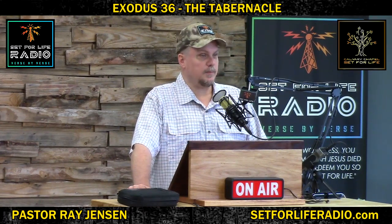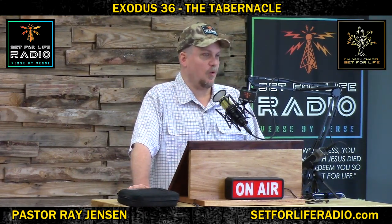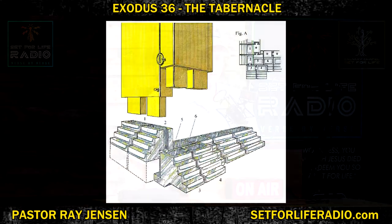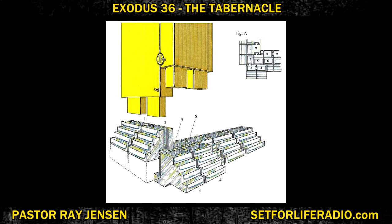I am a very visual learner, because when I read something like that I go, what in the world are we talking about? So I dug up the best pictures I could find. You can see each board had two sockets, and the sockets were made out of silver. You can see how the boards had a notch that fit into the sockets in place. Those were tenons — that notch-tab thing is the tenons for each board. So this is how they built the walls of the tabernacle.